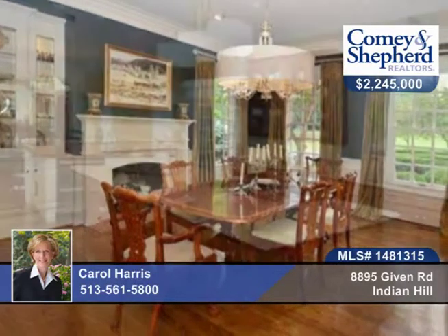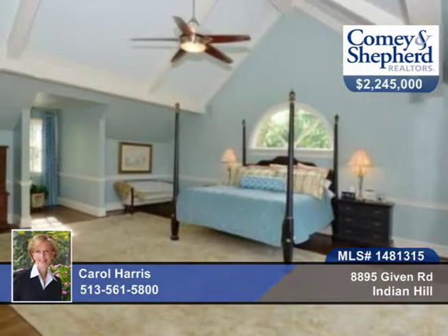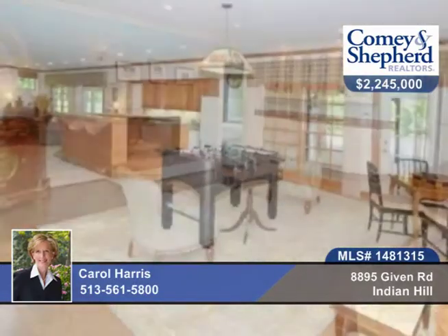Tall ceilings, 6 fireplaces, grand open spaces, separate children's wing. This home offers sophisticated, gracious and comfortable living in a pristine condition. There's a pool, gazebo and beautiful grounds here.